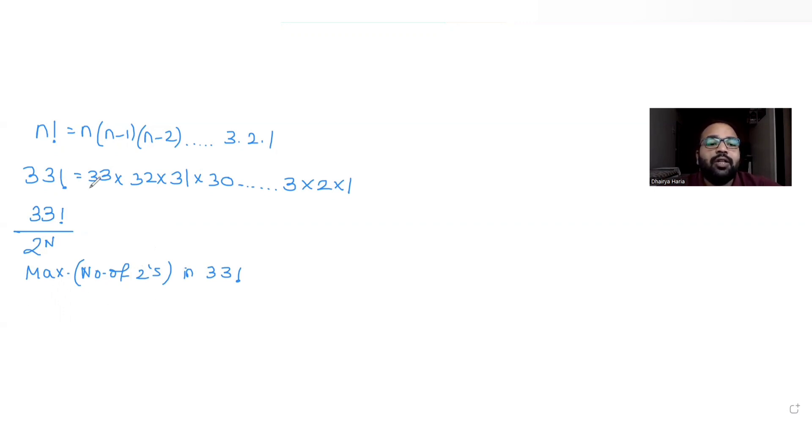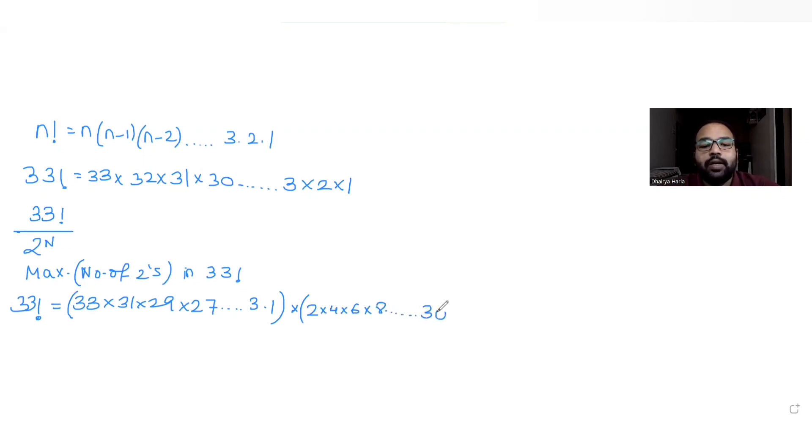If we write 33 factorial as 33 × 32 × 31 × 30 … down to 1, all the even numbers will be multiples of 2, whereas all the odd numbers will not. So we'll separate 33 factorial into all the odd numbers in one group, and the even numbers — 2, 4, 6, 8, … up to 30, 32 — in another bracket.